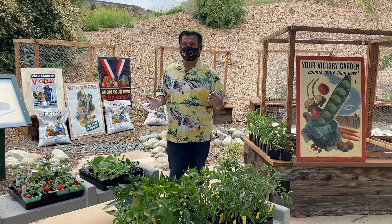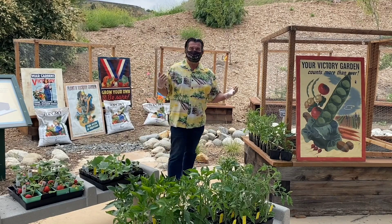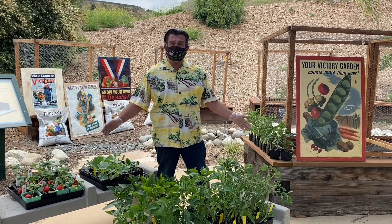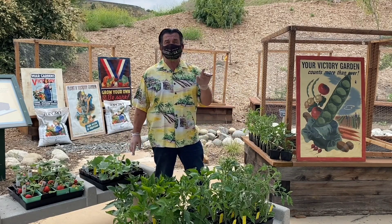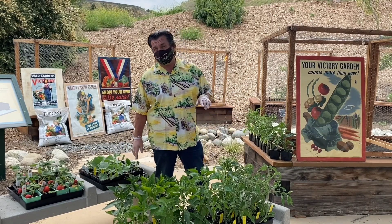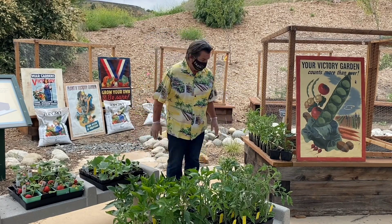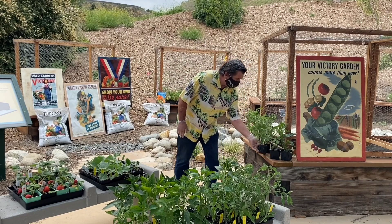I want to walk you through some of the vegetables, the dos and don'ts of what you can plant at this time of year. Did you realize that there are over ten thousand different varieties of tomato plants and over five thousand different varieties of pepper plants?